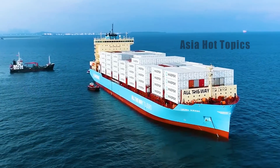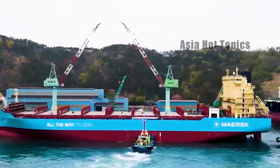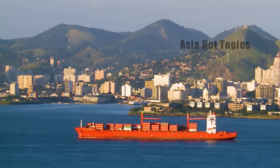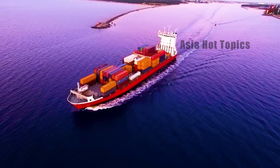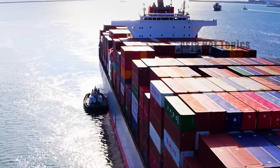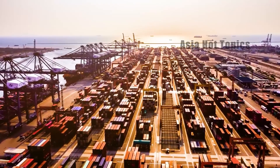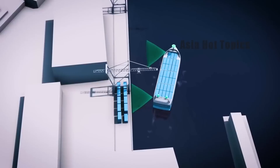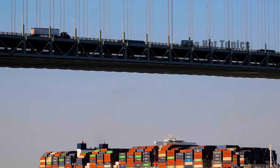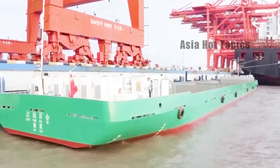Once put into operation, China's coastal container ships will officially enter the zero-emission pure electric era, becoming an important milestone in promoting the green, zero-carbon, and high-quality development of the shipping industry. Just imagine: instead of billowing smoke accompanying giant ships sailing on the vast sea, these zero-emission smart ships shuttle lightly. This will undoubtedly be an amazing sight. When China took the lead in applying new energy technology on small container ships, it attracted widespread attention from the international community.